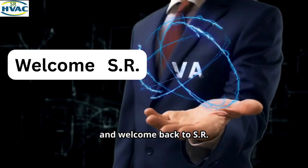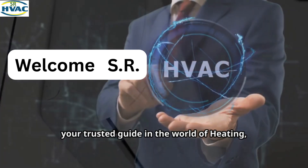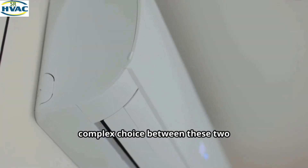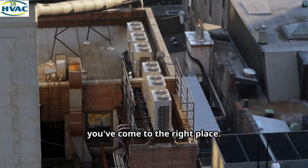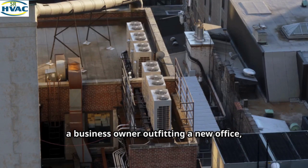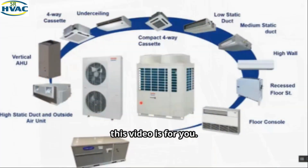Welcome back to SRHVAC, your trusted guide in the world of heating, ventilation and air conditioning. If you're trying to navigate the complex choice between these two powerful cooling technologies, you've come to the right place. Whether you're a homeowner planning a renovation, a business owner outfitting a new office, or an architect designing a multi-story building, this video is for you.